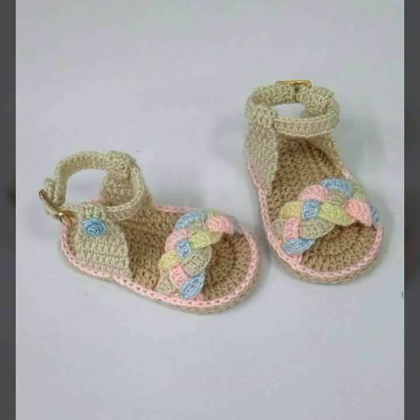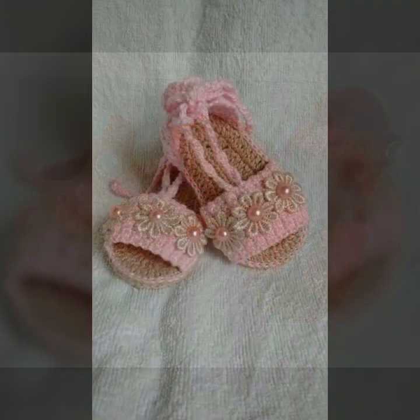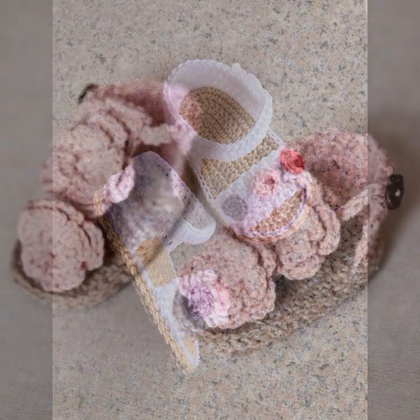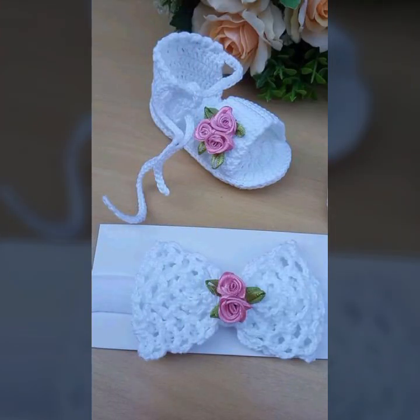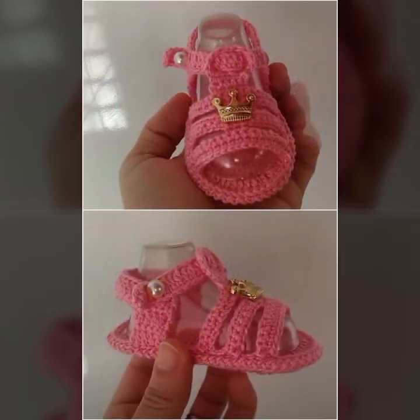Also give feedback in the comments section about my collection — how was the video and how were the designs of these beautiful and trendy baby crochet sandals. Every design is beautiful, different, and trendy with stylish colors and beautiful color combinations for your sweet babies. Thanks for watching — see you again with a beautiful collection. Till then, Allah Hafiz.